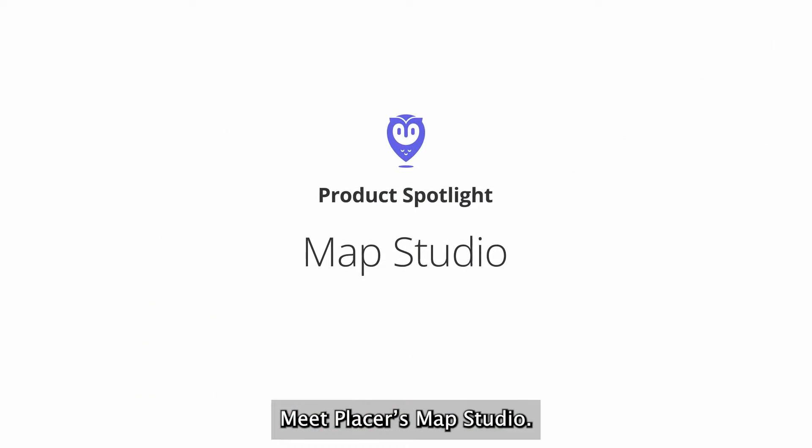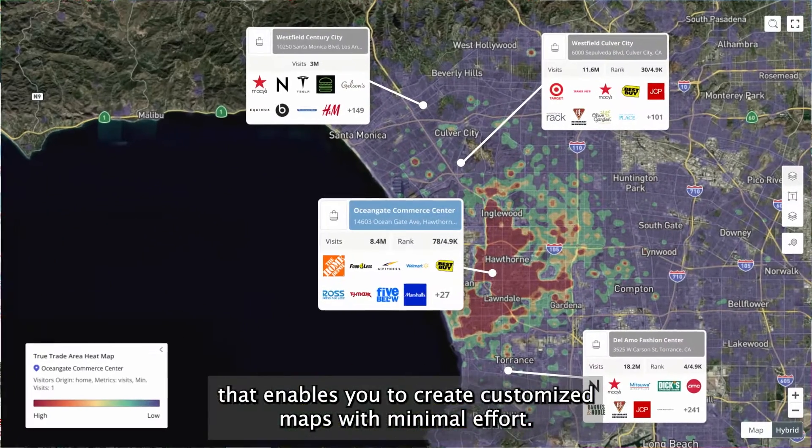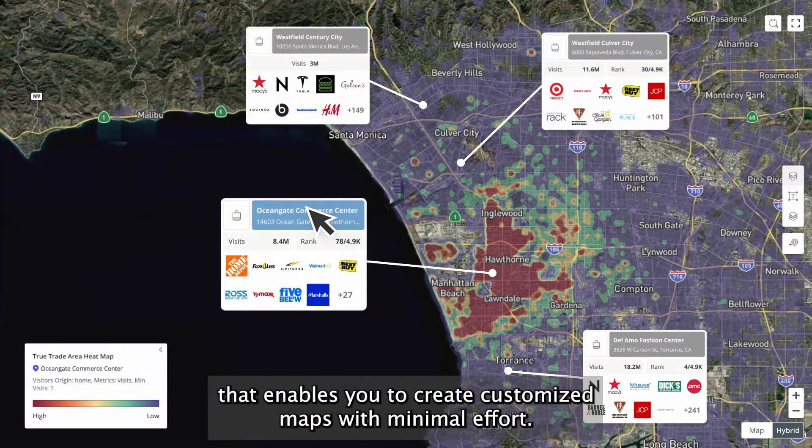Meet Placer's Map Studio. Map Studio is a map creation and design solution that enables you to create customized maps with minimal effort.